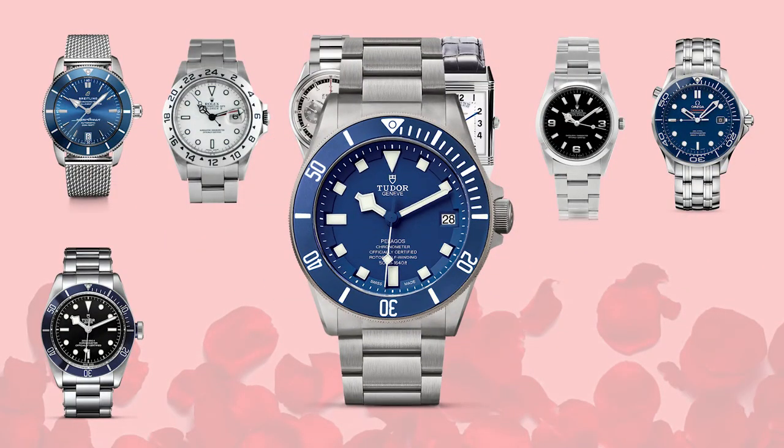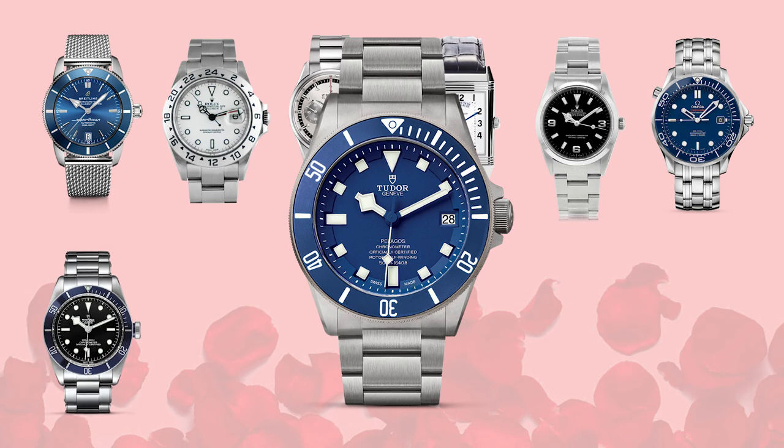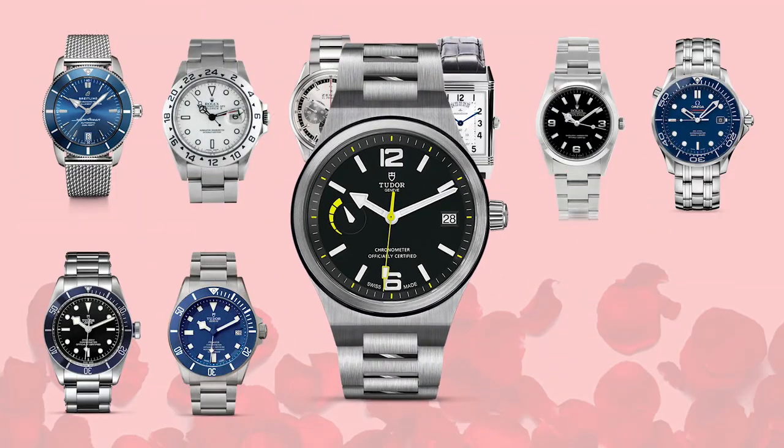We have the Tudor Pelagos with the blue dial. It also has a ceramic bezel — although it's a matte ceramic bezel, which gives it a really unique appearance. From a technical standpoint, this is every bit as innovative and interesting as a Rolex Sub but again at about half the price. All of these also come with a date, which always gets a full point bump up in my rankings.